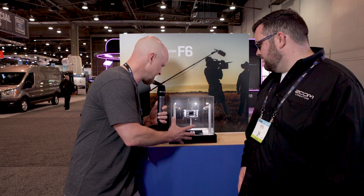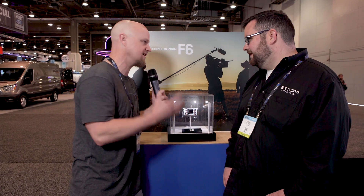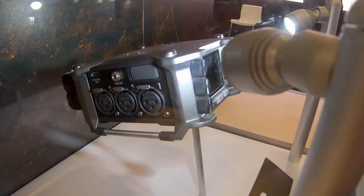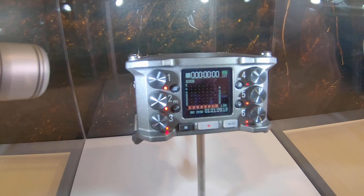So look at this thing. It's compact. We have hardware knobs. This thing just looks like a little beast. So this is our smallest package for a field recorder we've ever made, still with six inputs, our high-quality F-Series preamps, and our F-Series timecode generator.